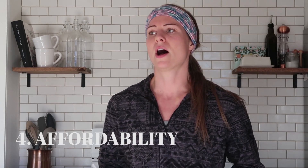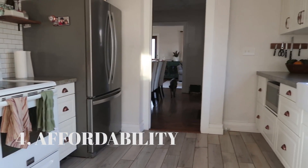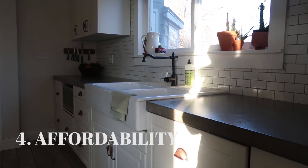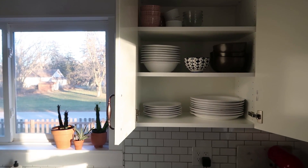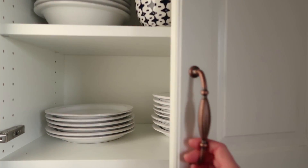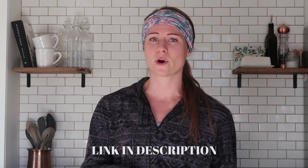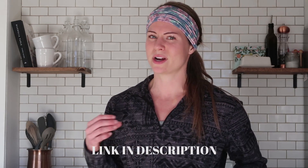Another good thing is that IKEA SEKTION cabinets are really affordable. At big box stores, you sit down with someone who tells you what cabinets you can have, tries to upsell you, and it gets awkward. You might find cheaper cabinets elsewhere, but they won't be the same quality, won't look as good, and probably won't fit your kitchen as well. For the price, IKEA offers a ton of different sizing options, and we were really happy with what our kitchen ended up costing.